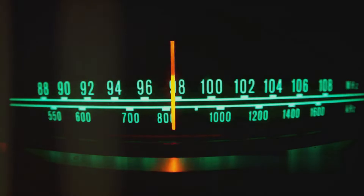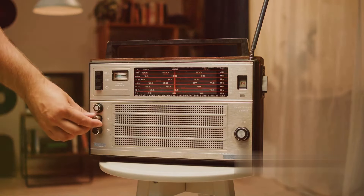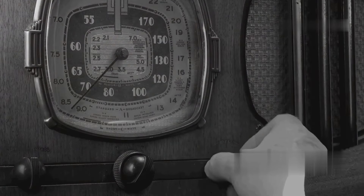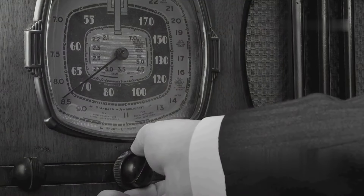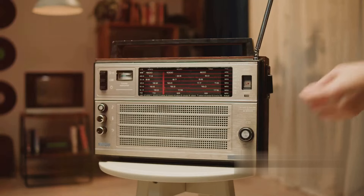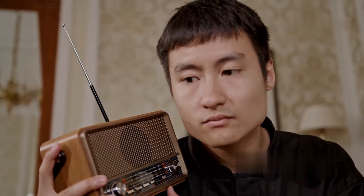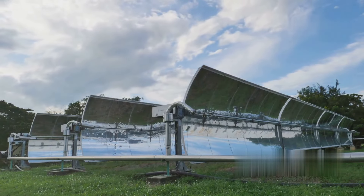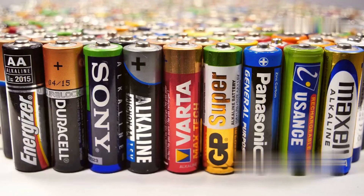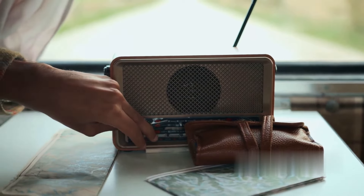Let's talk about another essential communication device: an emergency radio. An emergency radio can be a lifesaver in a grid-down situation. Unlike your phone, which relies on cell towers, an emergency radio can receive AM and FM broadcasts, shortwave transmissions, and most importantly, NOAA weather alerts. The Kaito KA500 is one of the best out there. It's got a hand crank so you can power it up even if you're out of batteries, it's also solar-powered, and it can run on AA batteries or an AC adapter. The Kaito KA500 is like the Swiss Army knife of emergency radios — it's got everything you need to stay informed and connected, no matter what the situation.